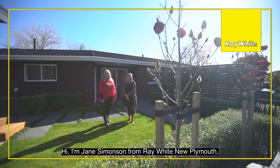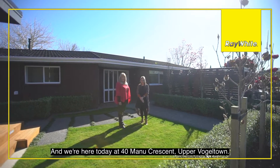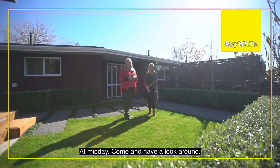Hi, I'm Jane Simonson from Ray White New Plymouth, and I'm Rebecca Hartley-Smith. We're here today at 40 Manu Crescent, Upper Vogeltown. We're taking this home to auction on Saturday the 29th of August at midday. Come and have a look around.